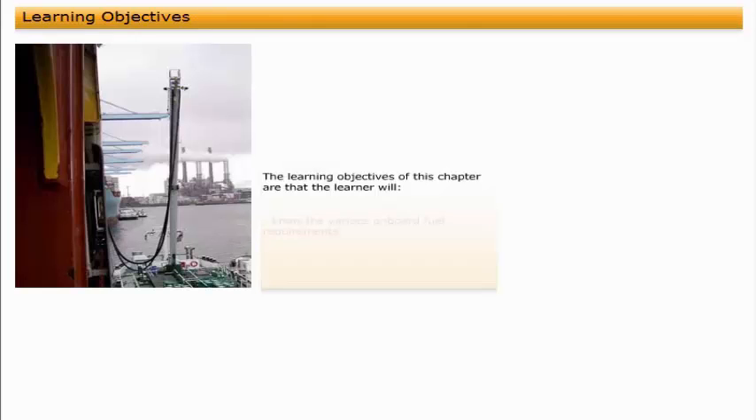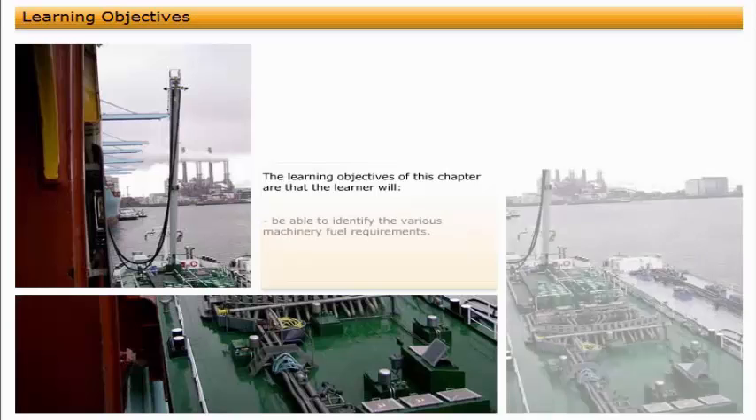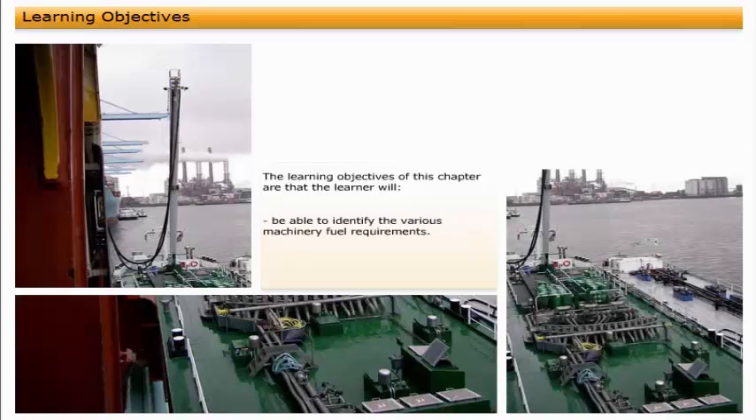The learning objectives of this chapter are that the learner will know the various onboard fuel requirements and be able to identify the various machinery fuel requirements.